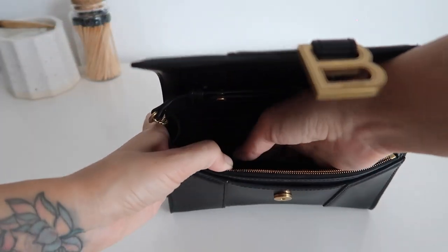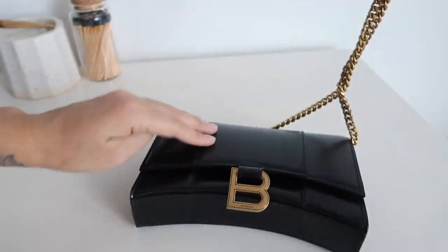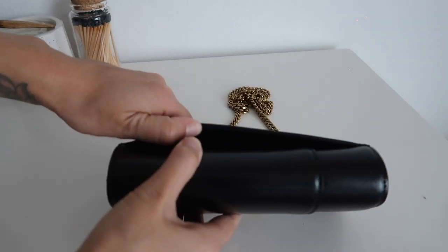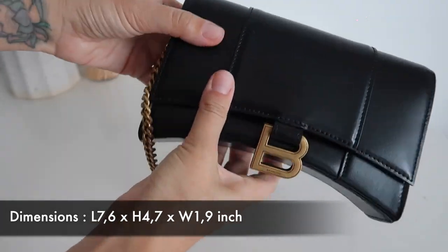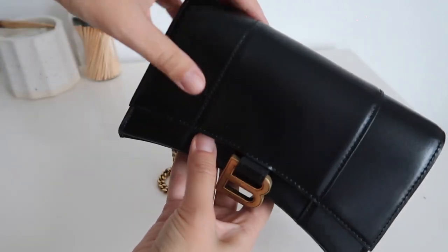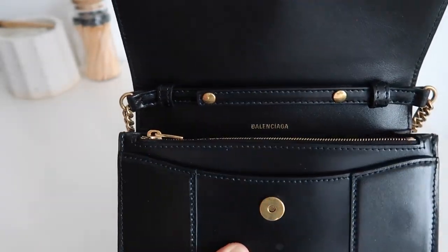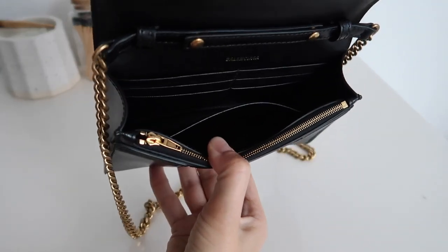I think this little wallet is just the perfect addition to my collection. It has an adjustable chain strap which is 52 centimeters, and the dimensions I'll put on screen so you can see. This bag was made in Italy, it's 100% calf skin. It also has one inner zipper pocket, one patch pocket, and six inner card slots.